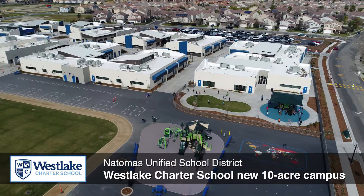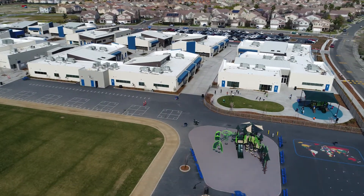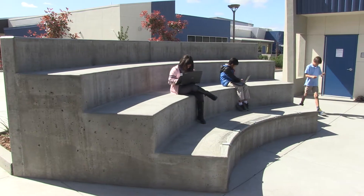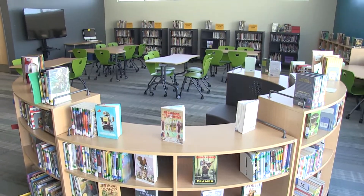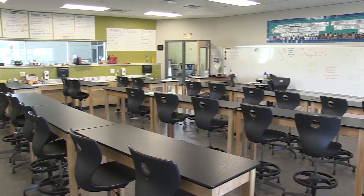Construction of Westlake's new school brought together students from two campuses into one — a beautiful 10-acre facility serving kindergarten through eighth grades. Some of Westlake's many features include an outdoor amphitheater, outdoor learning spaces, multi-purpose room, library, classroom technology, flexible seating options, and middle school science labs.